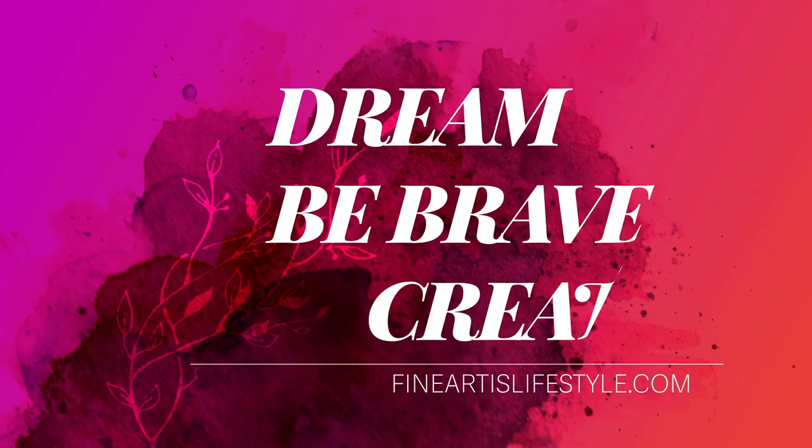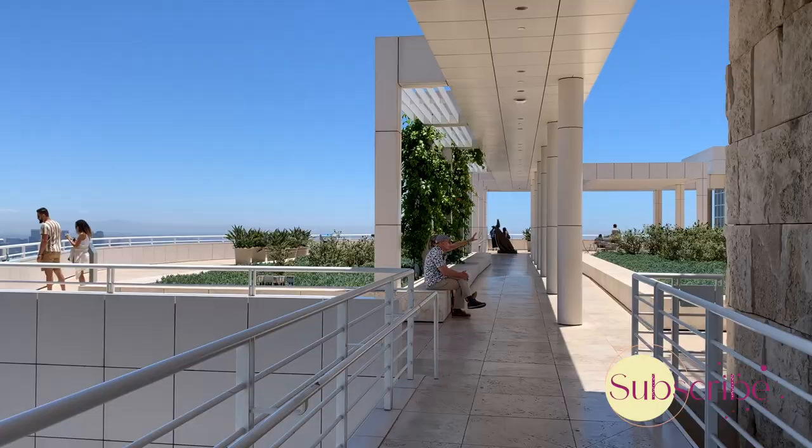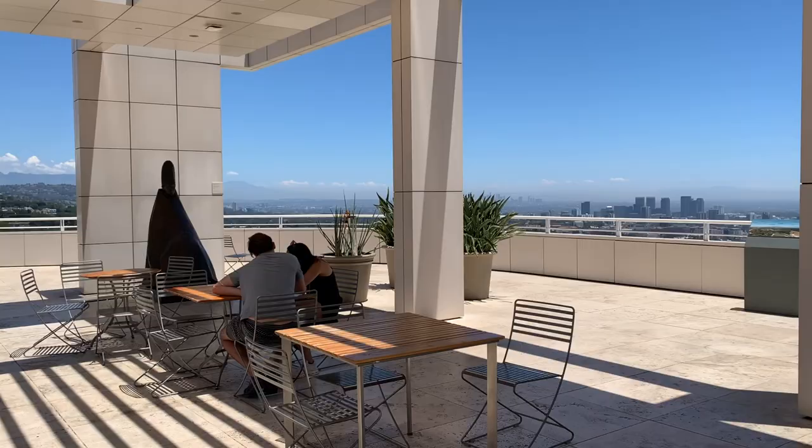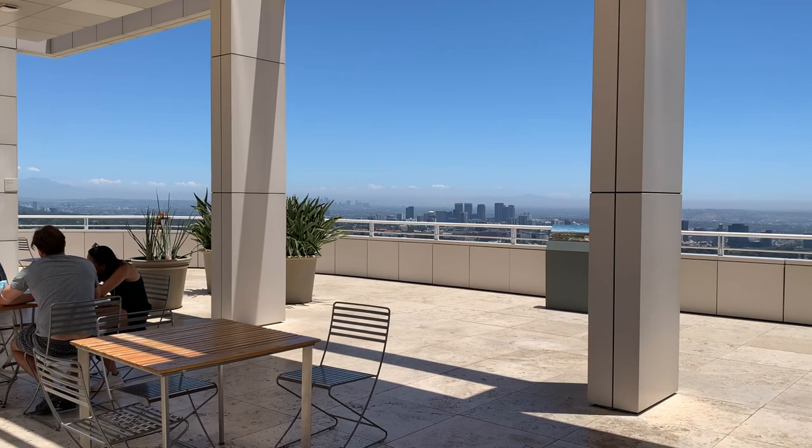The open spaces in the Getty Museum are something admirable. Art is an expression of freedom, and at the Getty Center, architecture and landscaping are perfectly aligned to express that feeling of freedom.